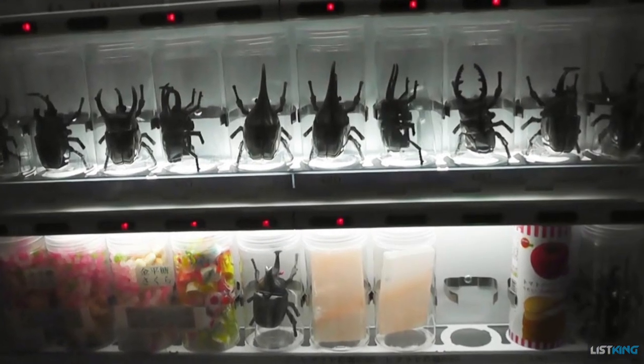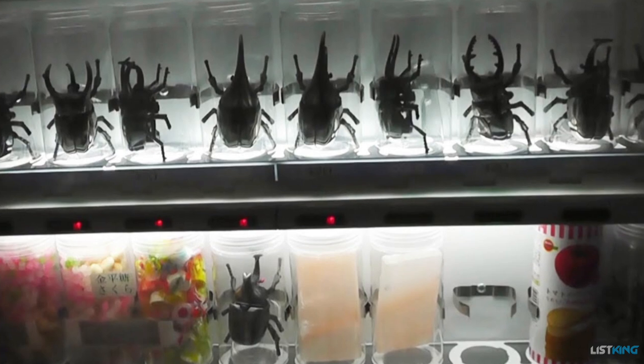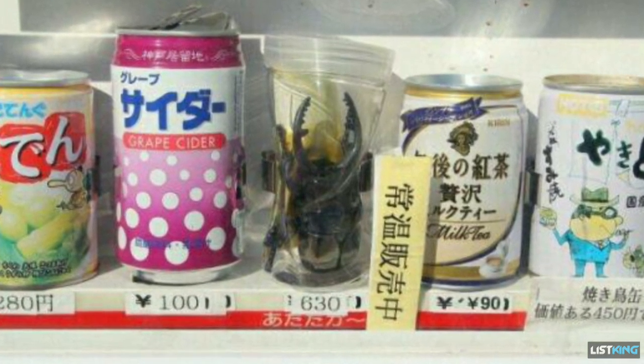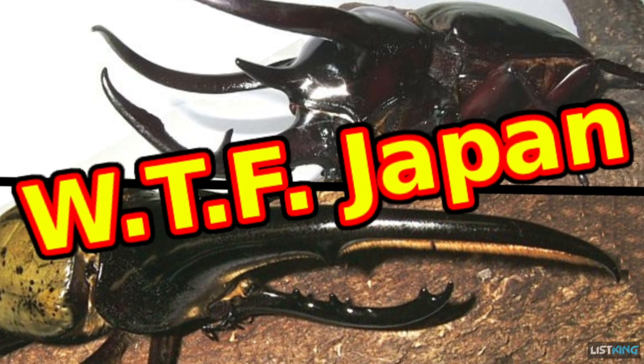Considered both fun to play with and good luck in Japan are kabutomushi, or horned beetles. Yes, these live beetles are sold out of vending machines. Just like little living Pokemon, bug collectors can add them to their collection, and kids can get together and play with them.